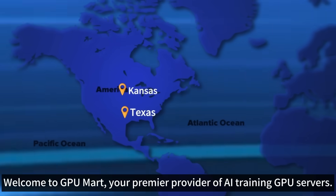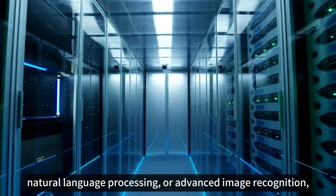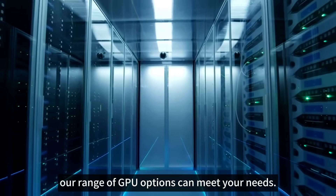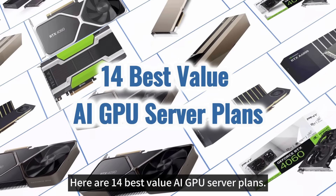Welcome to GPU Mart, your premier provider of AI training GPU servers. Whether you're working with deep learning, natural language processing, or advanced image recognition, our range of GPU options can meet your needs. Here are 14 best value AI GPU server plans.